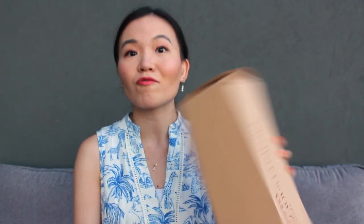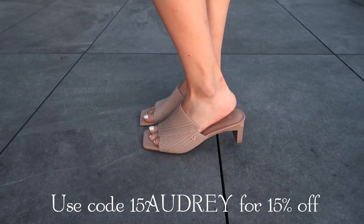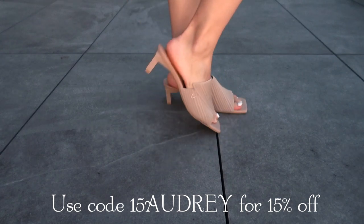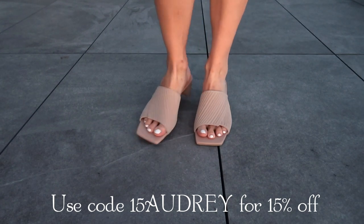Since we're in the summer season, I'm going to talk about a new pair I got from Vivaya. Even though I haven't worn it out yet, I can already see it being essential in my wardrobe. These are the netted material block heel mules. They feel, unsurprisingly, so comfortable. I love the modern design of the square toe front as well as the kind of square thin block heel. It gives you all the stability you want without the chunkiness that big block heels have.